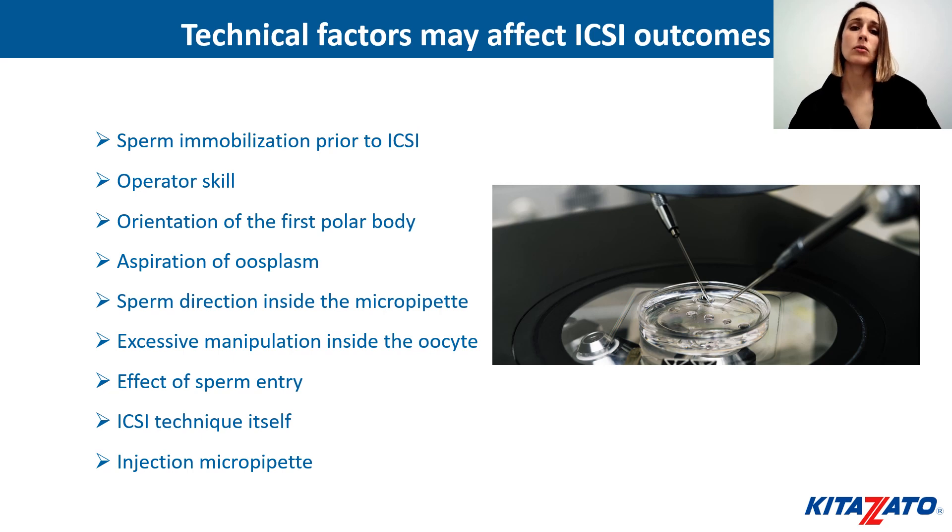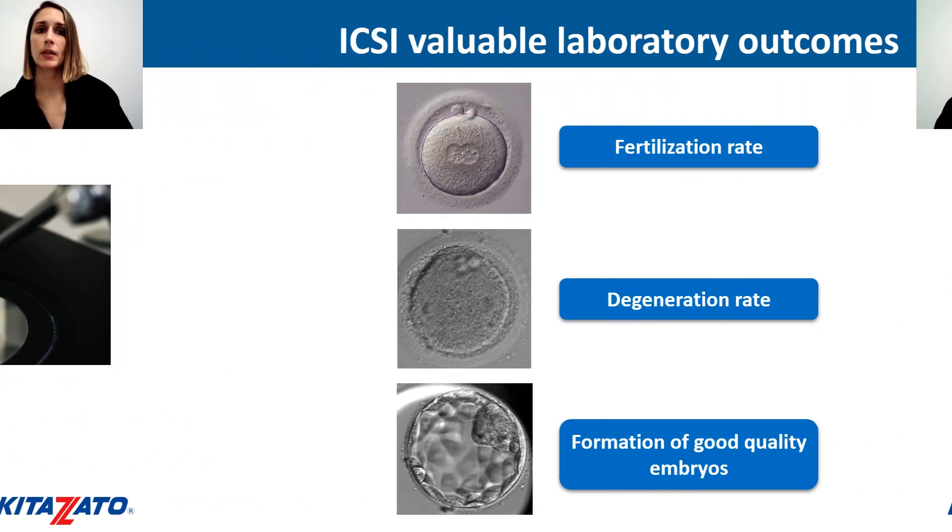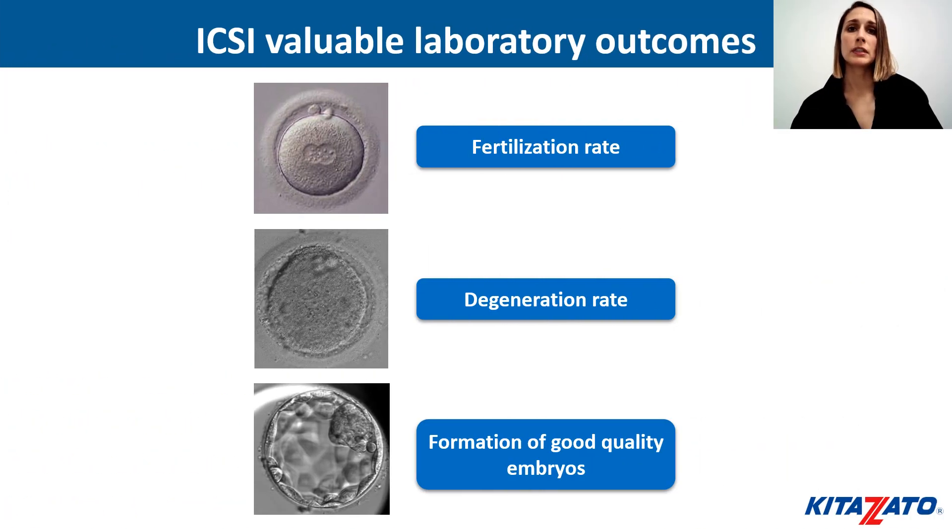In addition, the role of the injection micropipette is of vital importance in ICSI programs since it can influence pregnancy outcomes. The key performance indicators generally used to assess the injection outcome are fertilization rate, degeneration rate, and formation of good quality embryos.